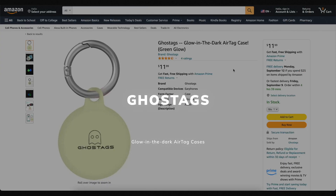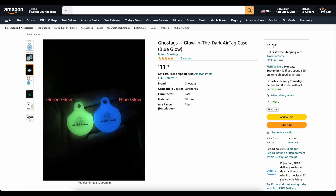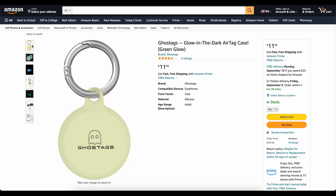This video is brought to you today by Ghost Tags. This is my own company that I started because I wanted a glow-in-the-dark AirTag case. These things are awesome. You can stick them on your backpack or on your dog's collar and you'll be able to find it at night. We've got two colors, blue and green. They've got great reviews. Go check them out — links down below. Now on to the video.